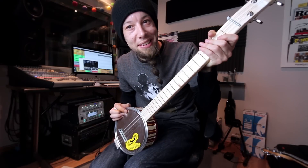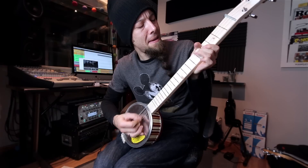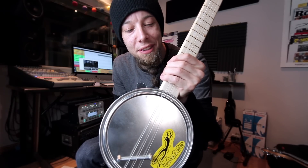It's a fretless. See you later — I'll see you tonight!